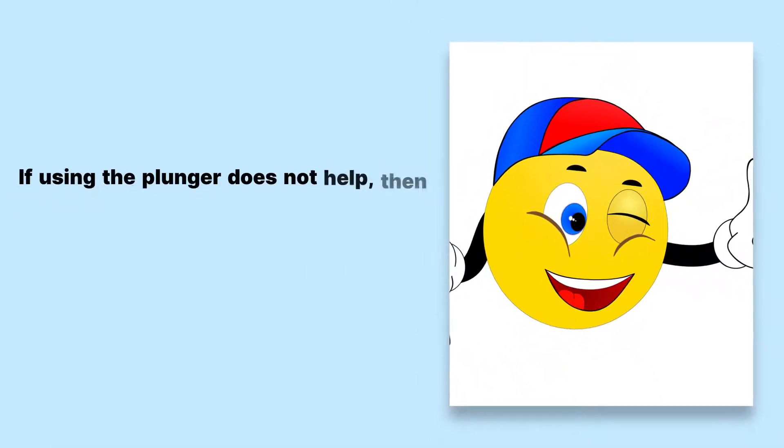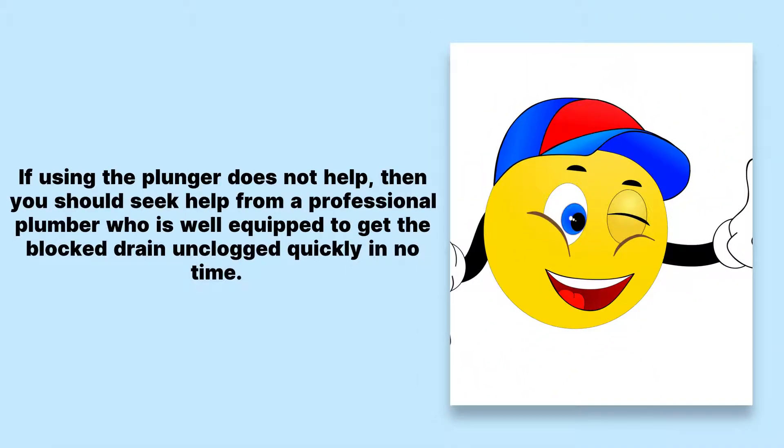If using the plunger does not help, then you should seek help from a professional plumber who is well-equipped to get the blocked drain unclogged quickly in no time.